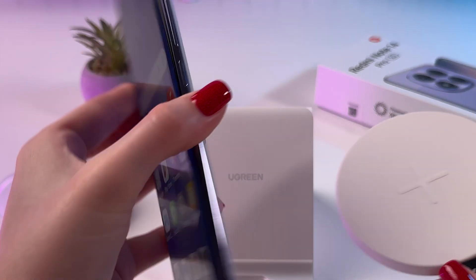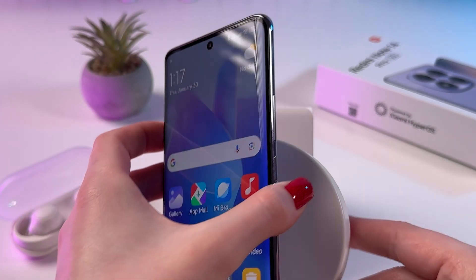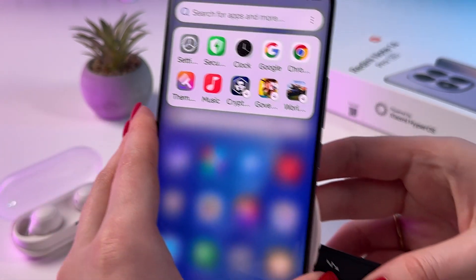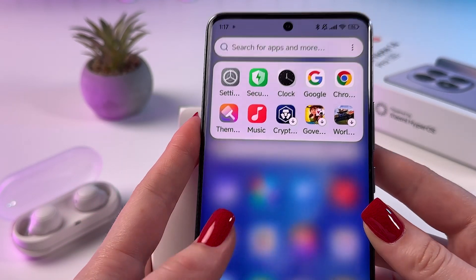Now all we have to do is place the phone on the wireless charger right in the middle on this cross. We can try to move it a bit, maybe rotate — but unfortunately as you can see we got nothing.